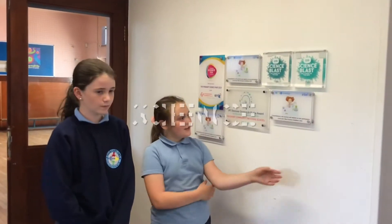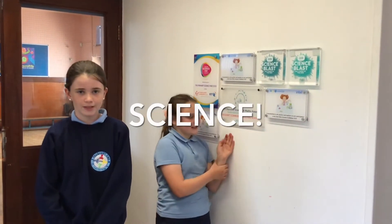We have loads of Science Blast plaques. We love science because it's so much fun. We won another Science Blast award this year. This year we did a tree investigation and that's how we won another plaque.